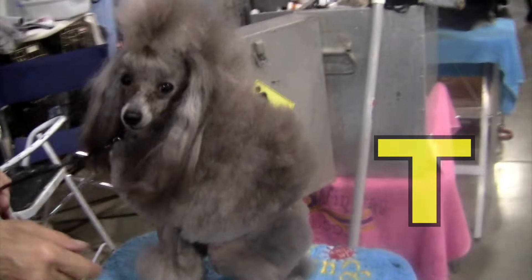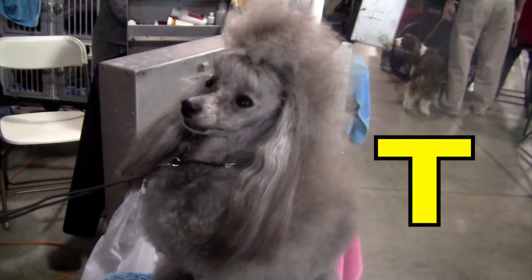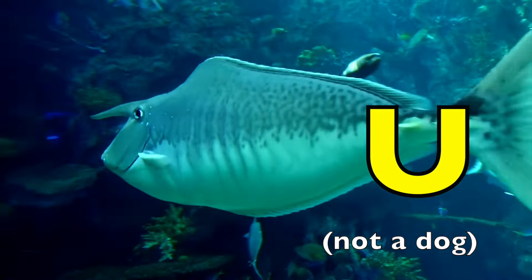L is for Labrador Retriever. Labrador Retriever. M is for Miniature Pinscher. Miniature Pinscher. N is for Netter. Netter.